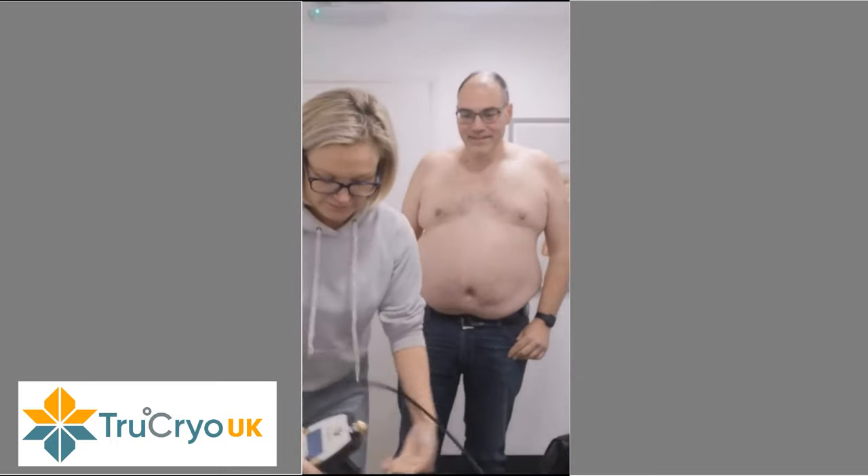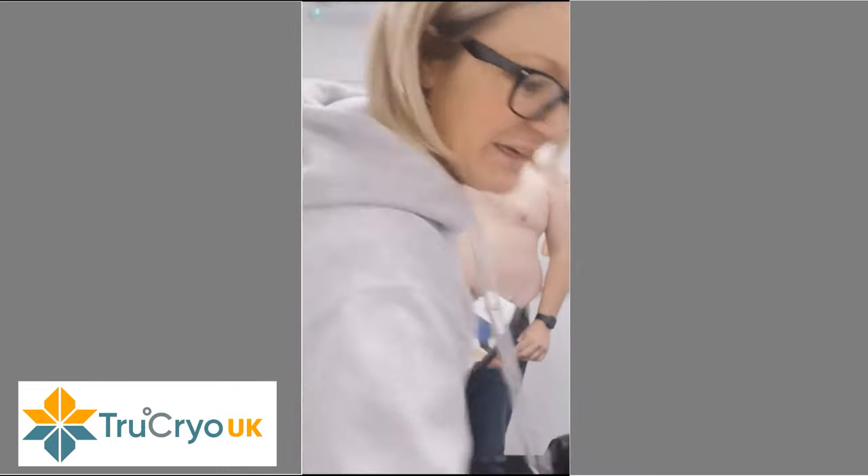He's never been on the receiving end of his device before, so I thought we'd give him a blast, let him have an idea of what it feels like, how it works, what a treatment is like really. So this is my model for this afternoon.